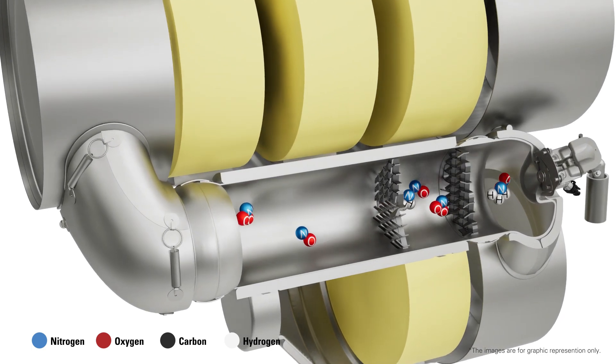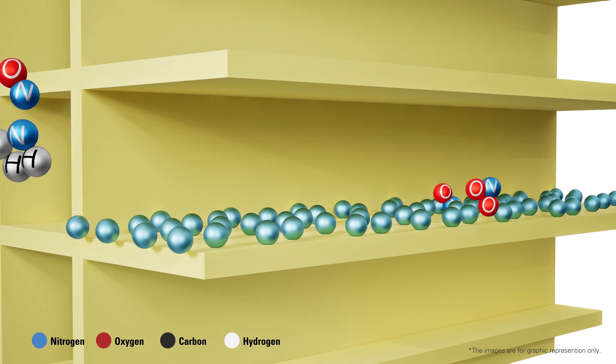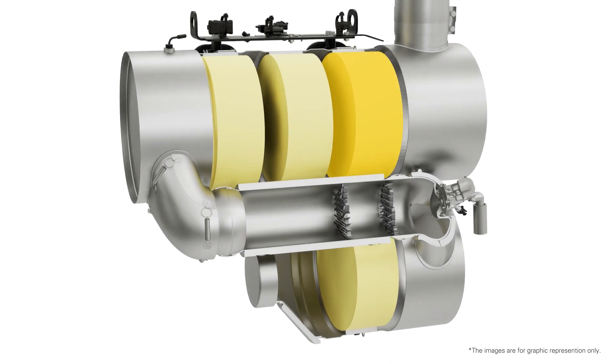This is followed by the selective catalytic reduction process, where diesel exhaust fluid converted to ammonia reacts with exhaust gases to form nitrogen and water. To maximize nitrogen oxide reduction,